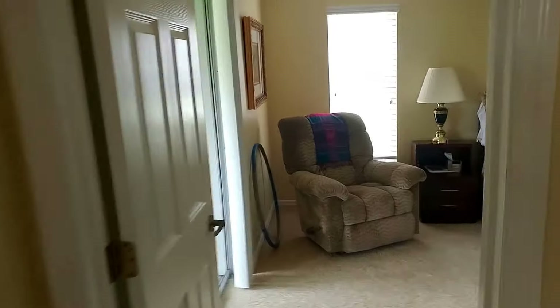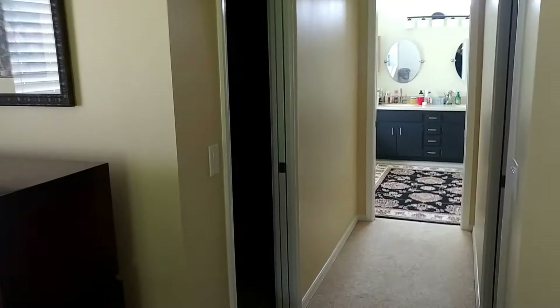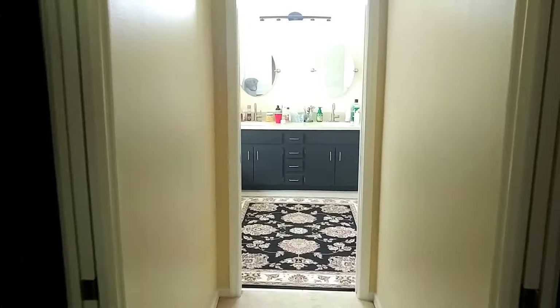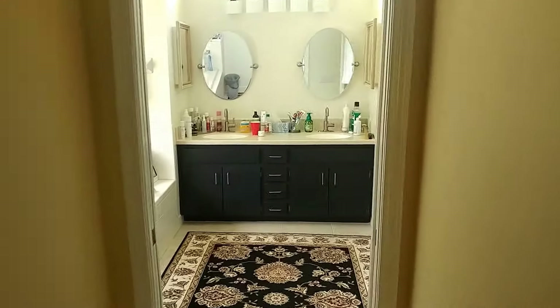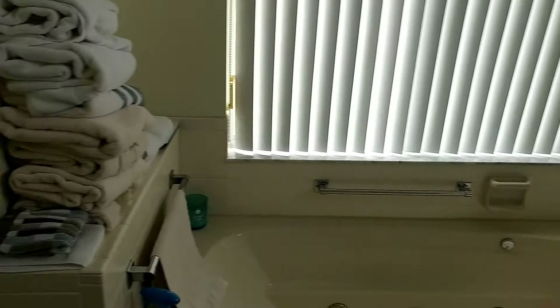I'll give you a quick preview of the master suite. Allison and I are kind of minimalist when it comes to furniture and decorating because we just don't like all the dust-catching stuff that most people fill their house with.